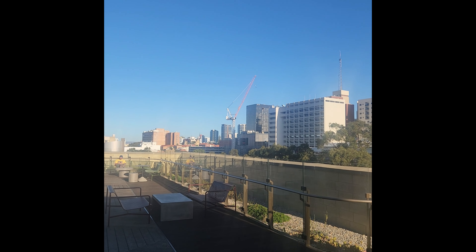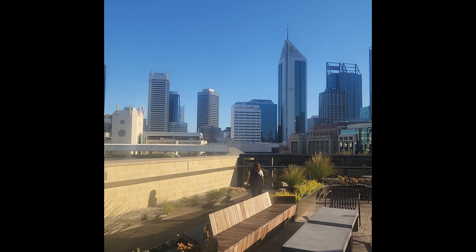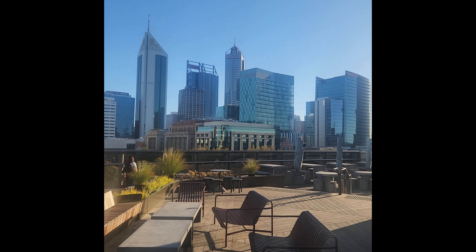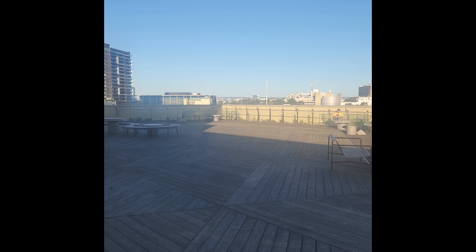I'm here with Cole on the rooftop bar of the Art Gallery of Western Australia. He's kindly showing me around. What a cityscape this is — beautiful, unbelievable. I don't know how many rooftop bars there are in Perth but this has got to be one of the best of them. Fantastic views, great space. It wasn't really used for anything until Cole turned up — well done Cole. Get yourself up here on a Friday or Saturday if you're in Perth. Check it out.